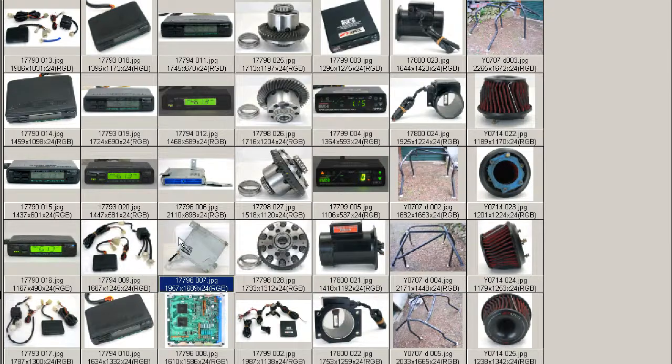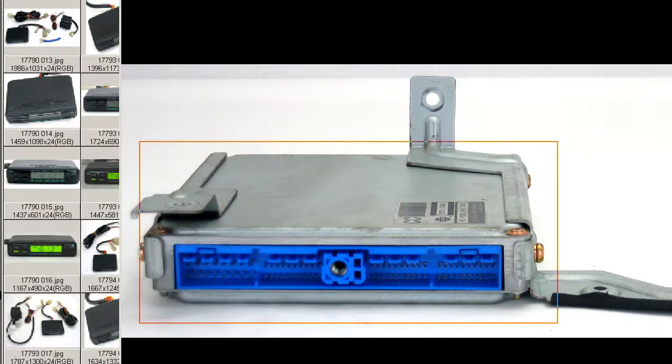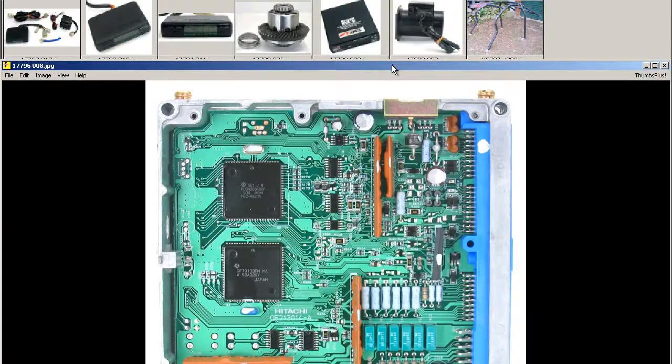Moving on to some further photos. Here's a photo of the harness, as you can see there. It's just a stock standard harness, as it is a stock standard ECU. And the internals are all in good working condition.